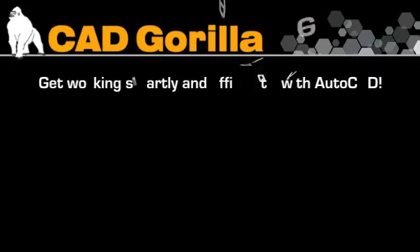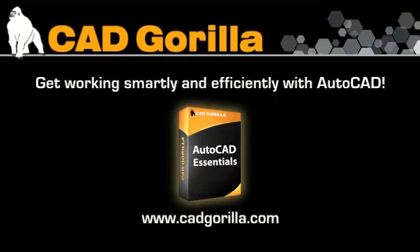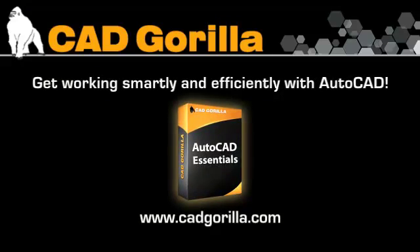If you want to get working smartly and efficiently with AutoCAD, CAD Gorilla's AutoCAD Essentials course is the perfect choice.